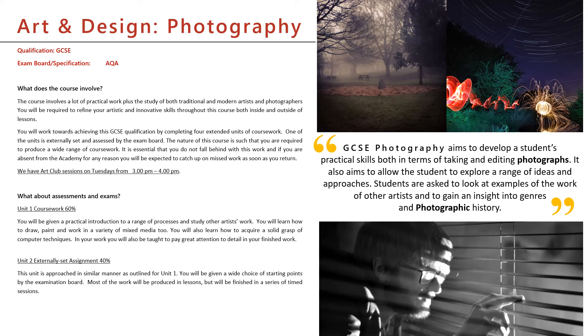So in photography over the two years, just like in art, you'll be expected to create a portfolio of work. This portfolio of work is built up over the two years and is worth 60% of your final grade. So a massive chunk of your final grade comes from all the sketchbook work that you do, developing ideas that respond to a theme within your coursework.